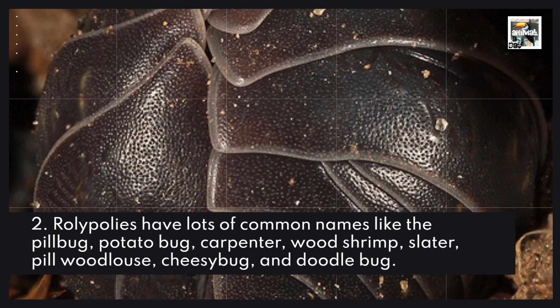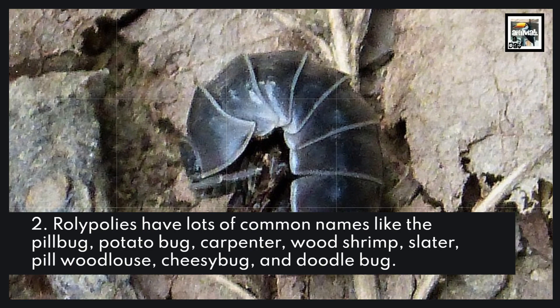Roly-Polys have lots of common names like the pill bug, potato bug, carpenter, wood shrimp, slater, pill wood louse, cheesy bug, and doodle bug.